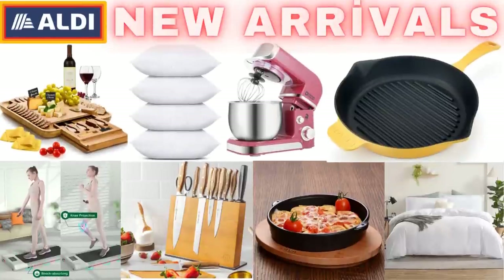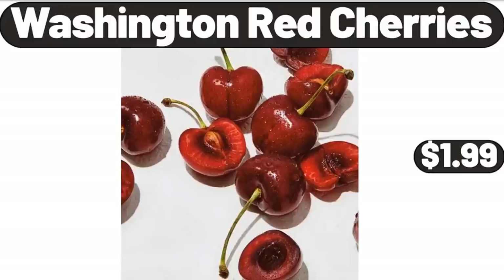Hello everyone, let's take a look together at the discounted products at Aldi Market. Washington Red Cherries, $1.99.